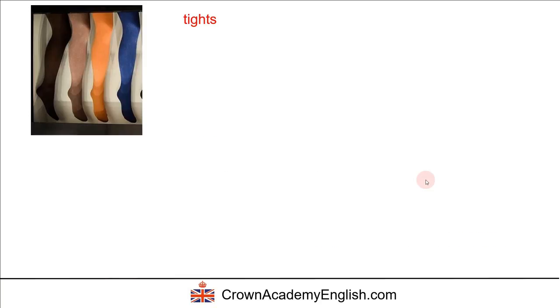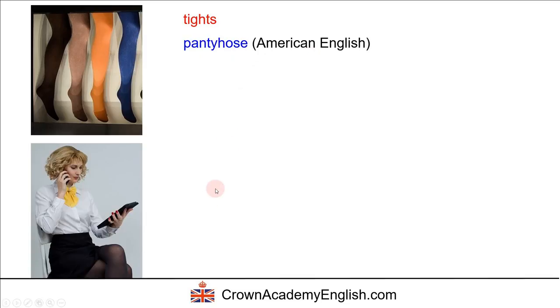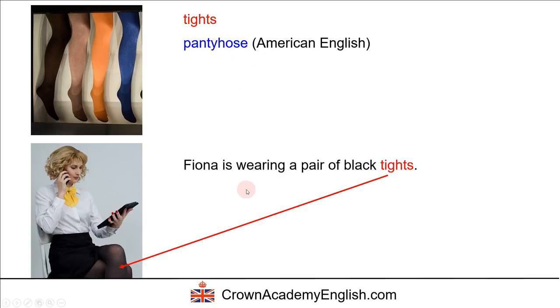Tights — so these are called tights. This is British English. The Americans call them pantyhose — that's all one word. So here is an example: Fiona is wearing a pair of black tights.